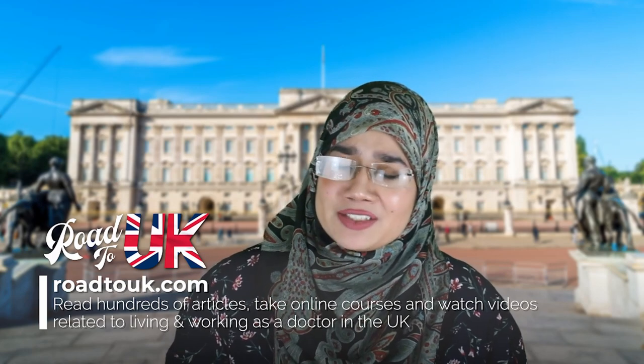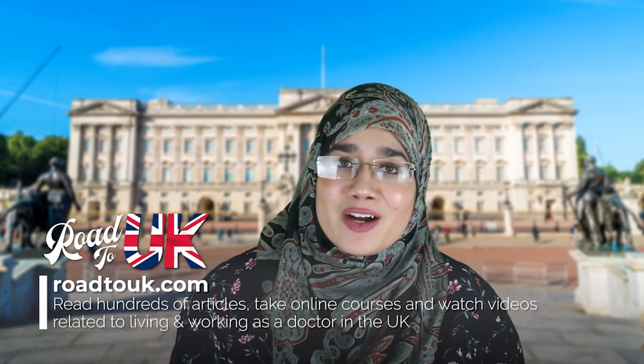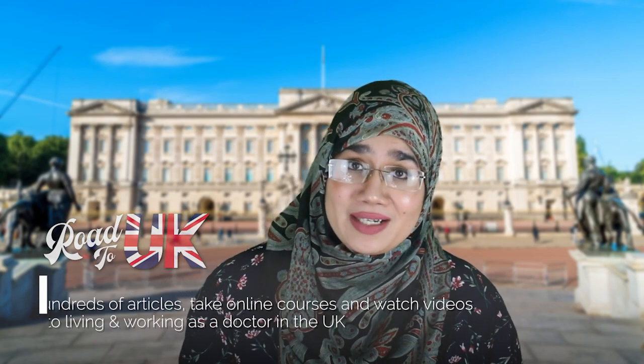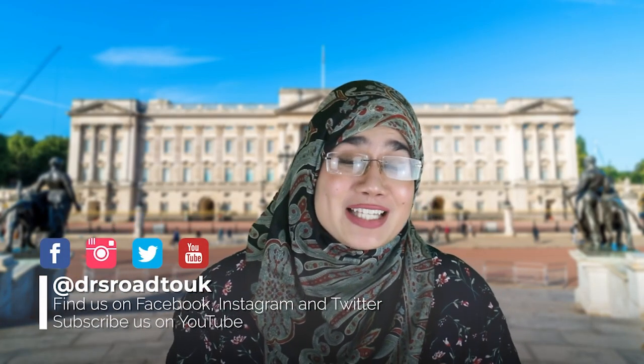If this is the first time you're checking out our channel, welcome. Basically, what we do is we run a website that's totally free, known as roadtok.com, and it explains the ins and outs about everything related to the United Kingdom and what it takes for you to work as a doctor in the NHS. Please follow us on all of our social media — Facebook, Twitter, Instagram — and don't forget to subscribe on YouTube.